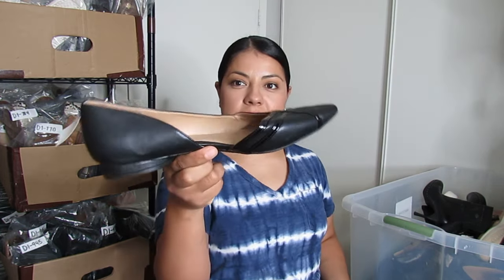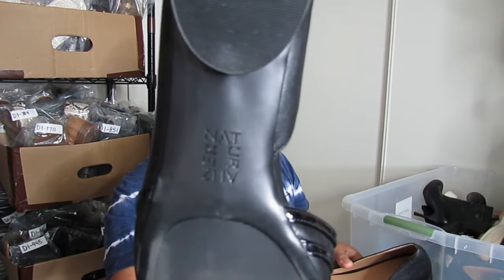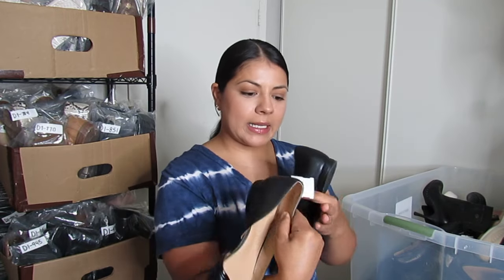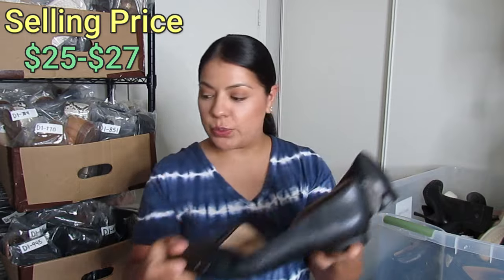Here are some D'Orsay style black flats by Naturalizer — one of my bread-and-butter brands. I never come back from the thrift store with zero Naturalizer shoes. These are pointed toe with unique crisscross patent strips. They are size 9 and I paid $6.50. Usually I can get $25 to $27 for a simple Naturalizer shoe like this.